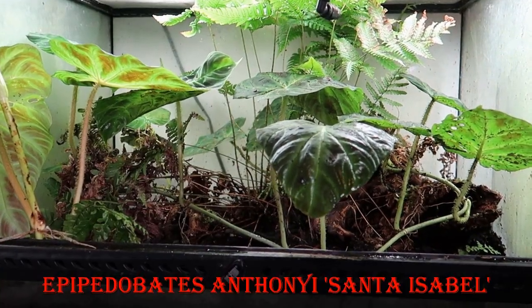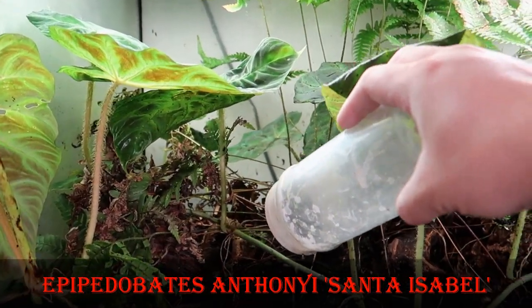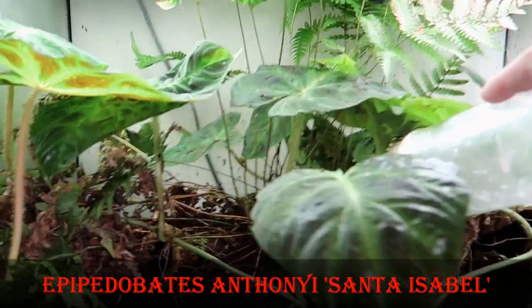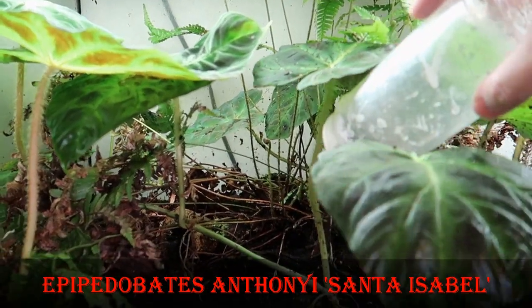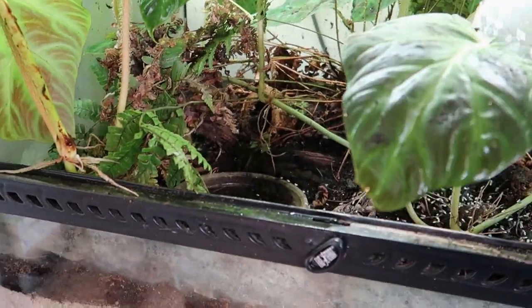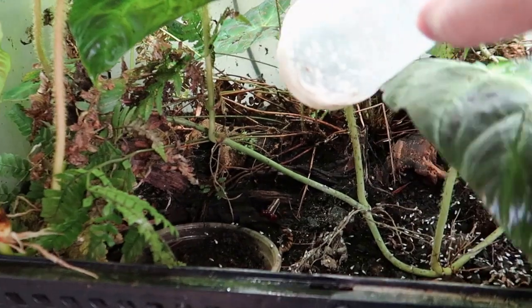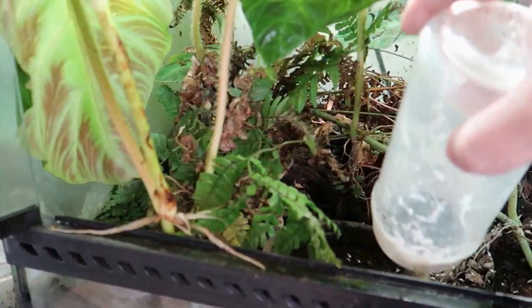Here are the Santa Isabel Dart Frogs, quite possibly the easiest dart frog to keep. They could live in a cardboard box if you let them. They are small frogs with a big appetite and can tackle both small and large flies. They do well in groups and, like the Terribilis, they're always out and about.